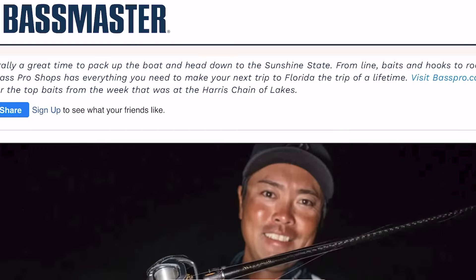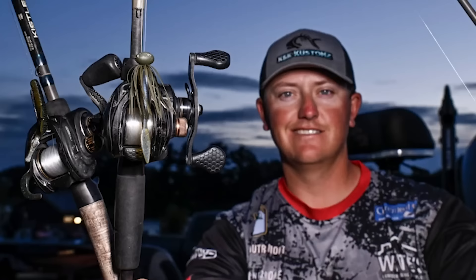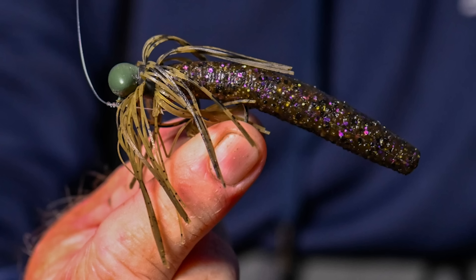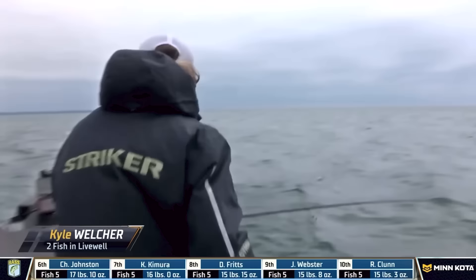A few days ago, I was on Bassmaster.com looking through a photo gallery of the top 10 anglers in a certain tournament and what lures they used. I noticed something very interesting — several anglers in the top 10 were throwing jigs to catch their bass, but they weren't throwing with a standard craw-style trailer. They were using a worm. Some anglers used a cutoff piece of a Senko and others an actual Ned-style bait, but the pattern was clear. These anglers all had fantastic tournaments by throwing something a little bit different at the fish, and it yielded great results.